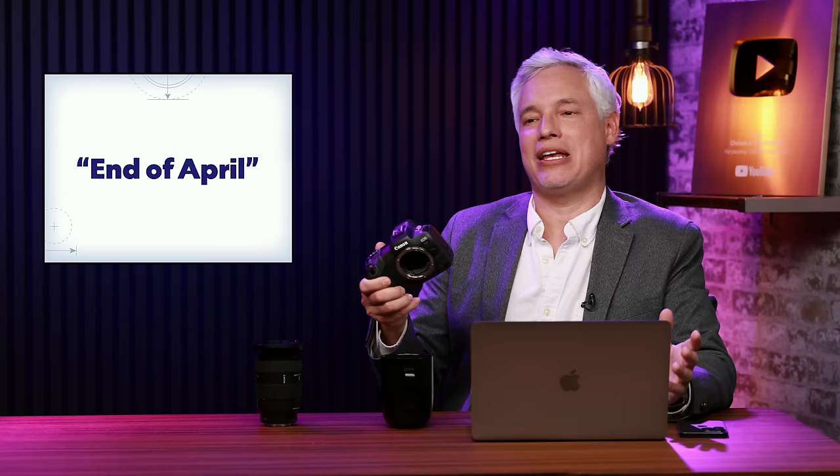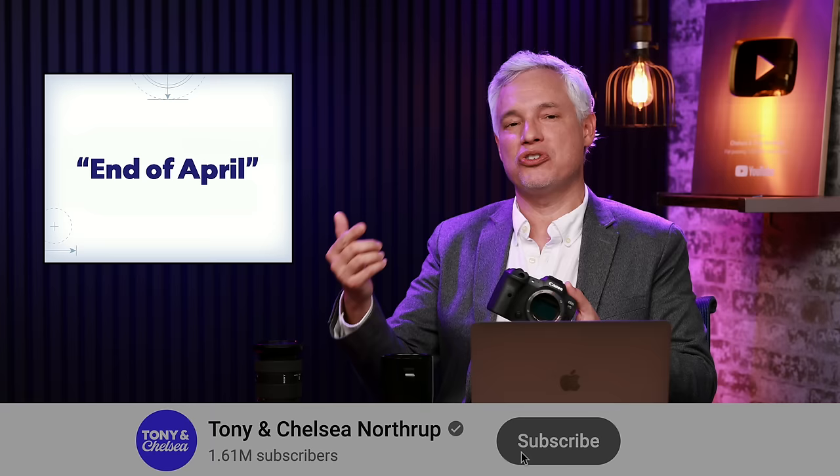Let's see how it compares — be sure to subscribe, because the minute production copies are available, we'll have a review comparing it against Sony and Nikon to see who the new king of mirrorless is. In the comments, let me know if you're interested in the Canon R5 Mark II. I'm thinking the price will be right about $4,000 — call it $3,998. The Canon R5 is still pretty good, so Canon is going to have to blow me away before I'd recommend people upgrade.